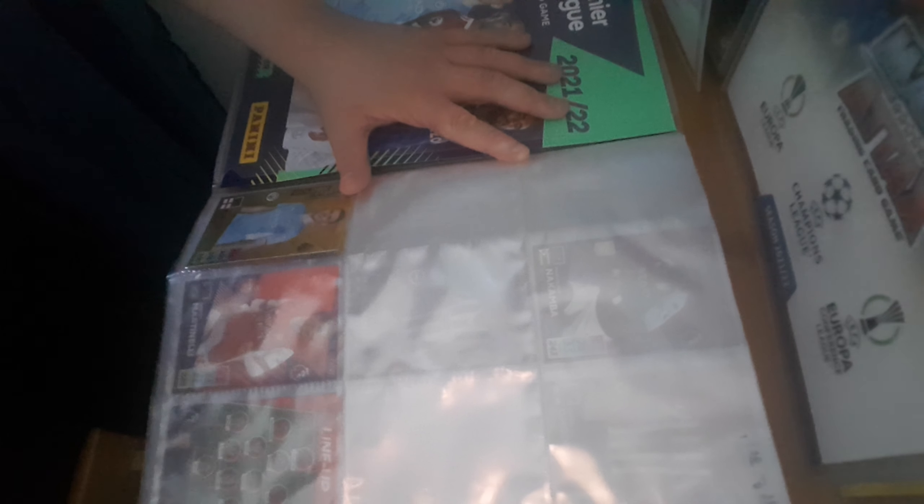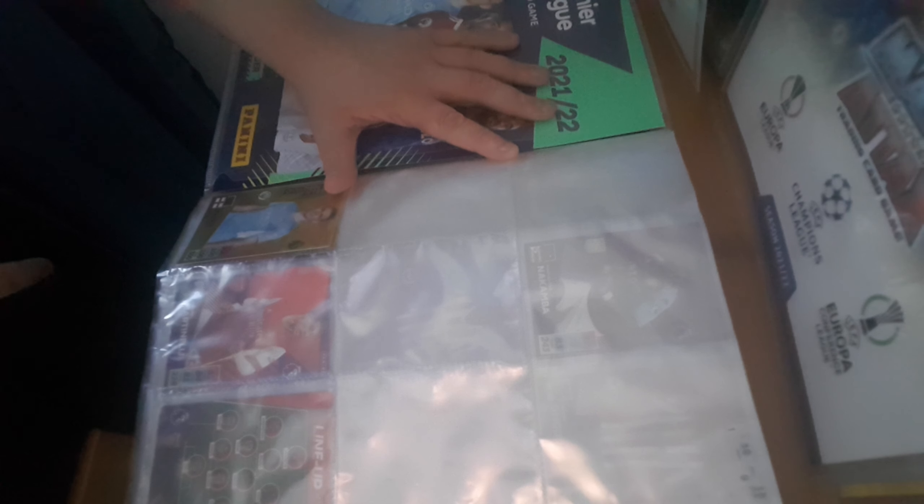As you can see my binder for Topps is here in the corner ready for my next video. Let's get straight into the binder. I haven't got that many cards because you know how I've been focusing on Topps at the moment — I will obviously get more cards — but we have got a Golden Baller of Foden.